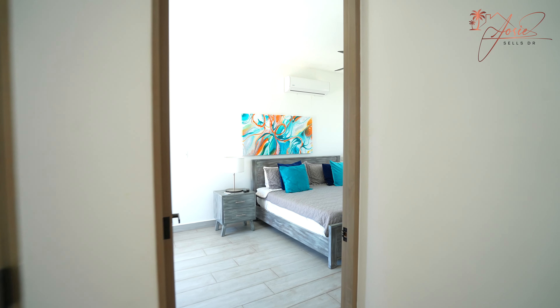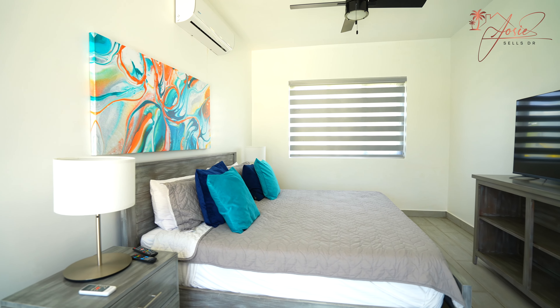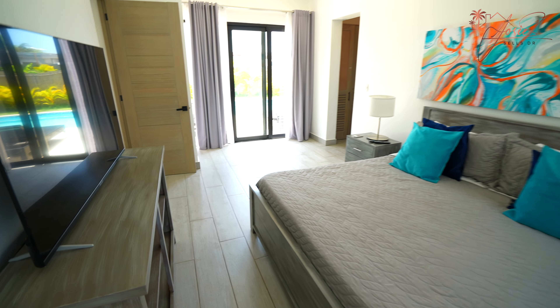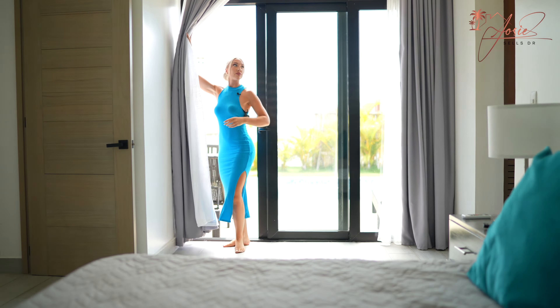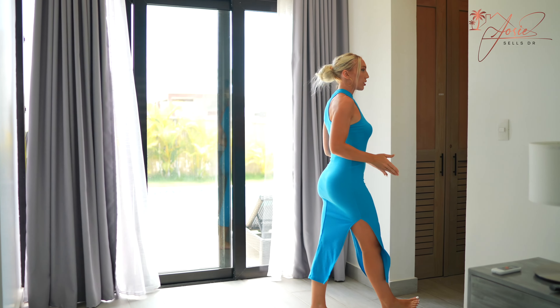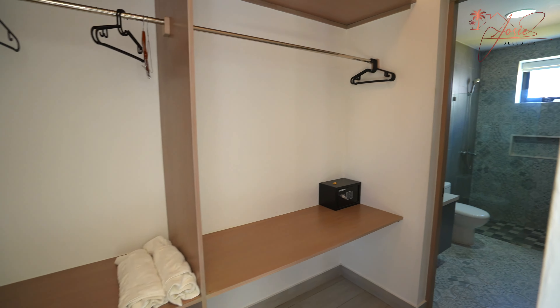Bedroom number two has direct pool access, which is amazing, through these glass sliding doors. It also has a spacious walk-through closet and ensuite bathroom as well.